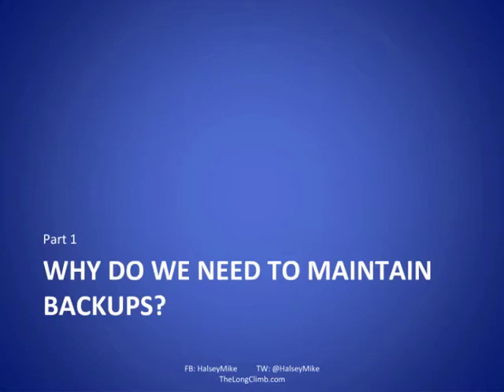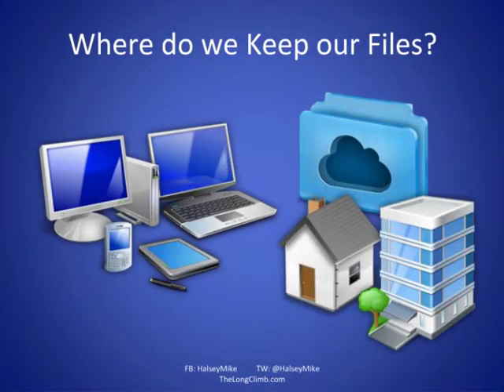Why do we need to maintain backups? Let's look at where we keep our files and data these days. We keep them on desktop PCs, laptops, smartphones, tablets, in files in the cloud — SkyDrive, Dropbox, Amazon S3 — at home, at work, all over the place. Your personal files probably aren't in one location; they're scattered across all manner of locations, and finding a particular file might require digging around or waiting until you get to work.